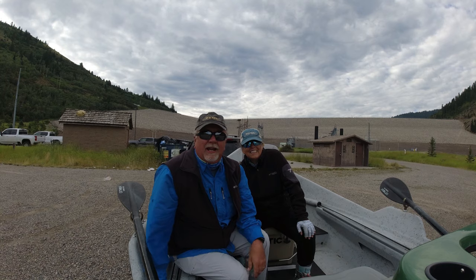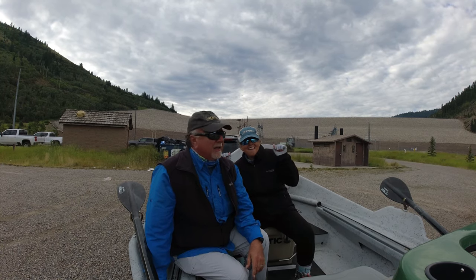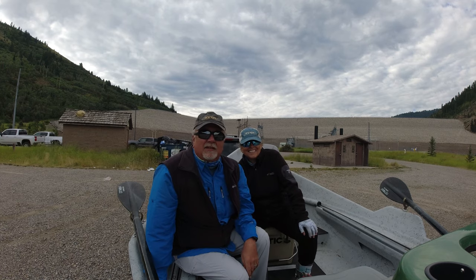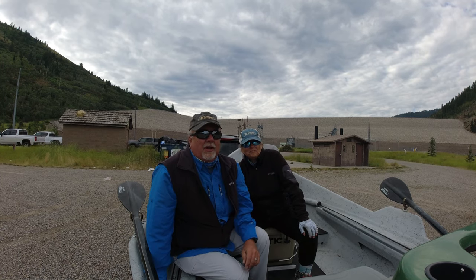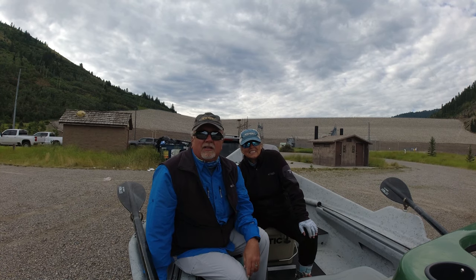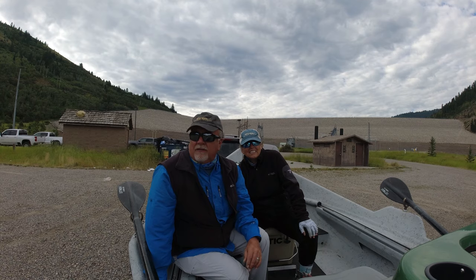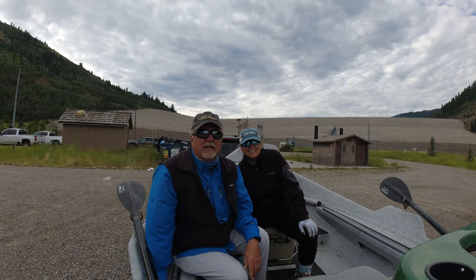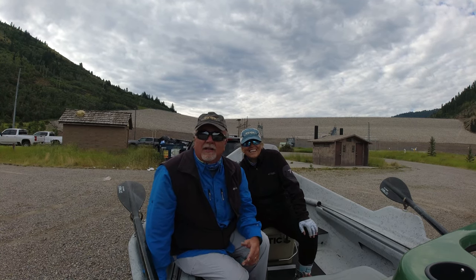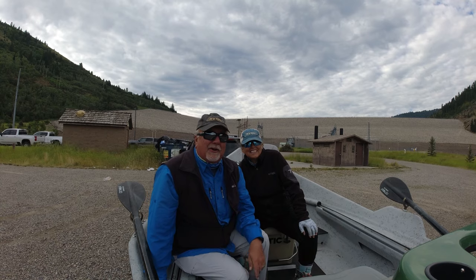Well, it's windy and we made it to the Snake River — the South Fork of the Snake — and behind us is the Palisades Dam. We're gonna fish the right side all the way down. Let's try and stay out of the wind if we can. The river is running a little over 11,000 CFS, so it's moving pretty good. It's blowing pretty good but it's still better than sitting in the motorhome.